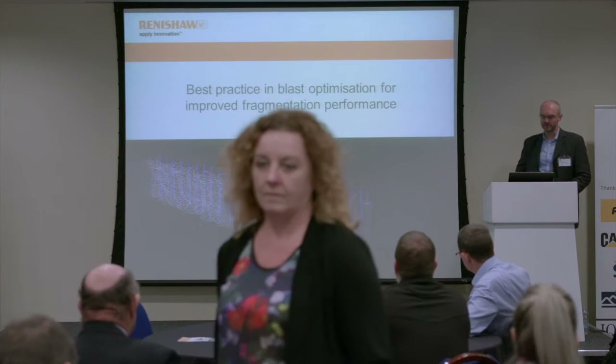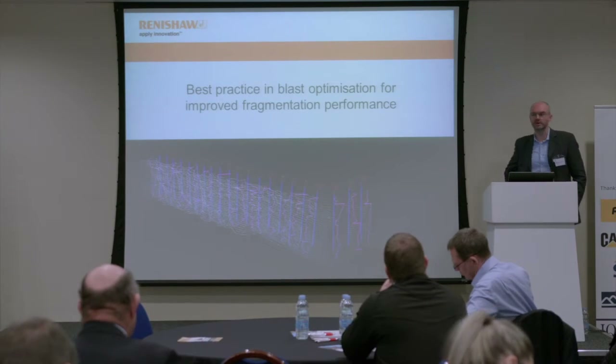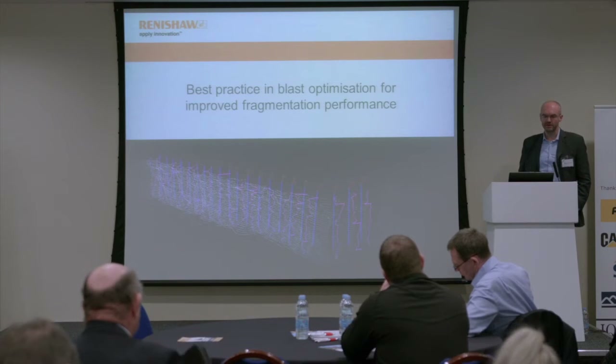I represent Renishaw PLC. If you haven't heard of us before, we're a global company with expertise in motion control, precision, machining, spectroscopy, dental, and medical technology. Renishaw took over Measurement Devices Limited two or three years ago, my old company, MDL. And as MDL, we've been involved in the quarrying industry for about 30 years with regards to our laser measuring technology.